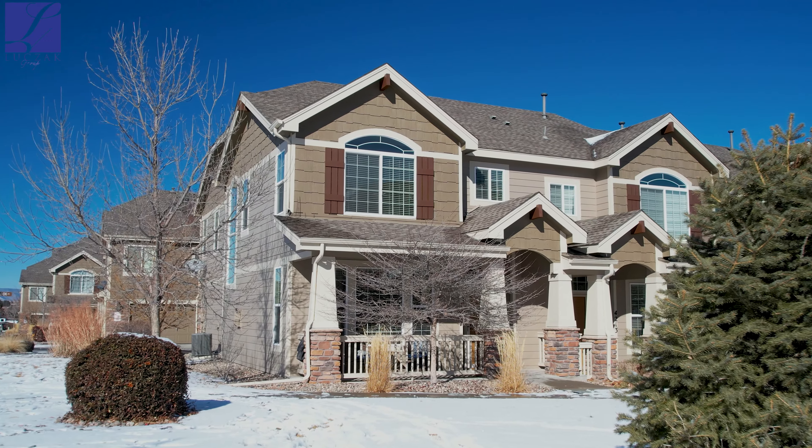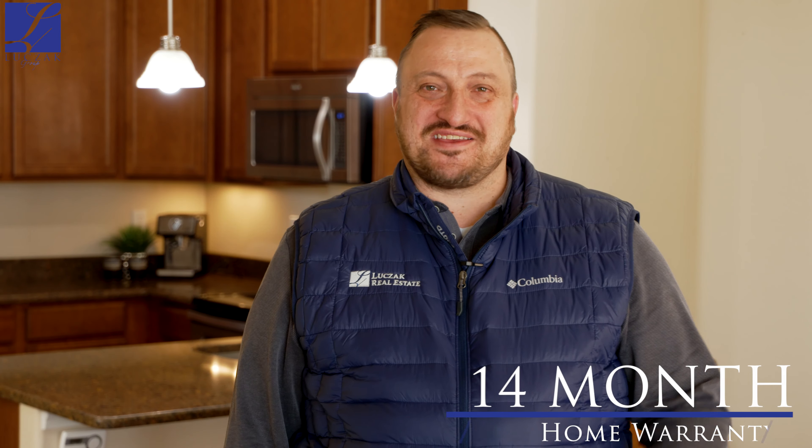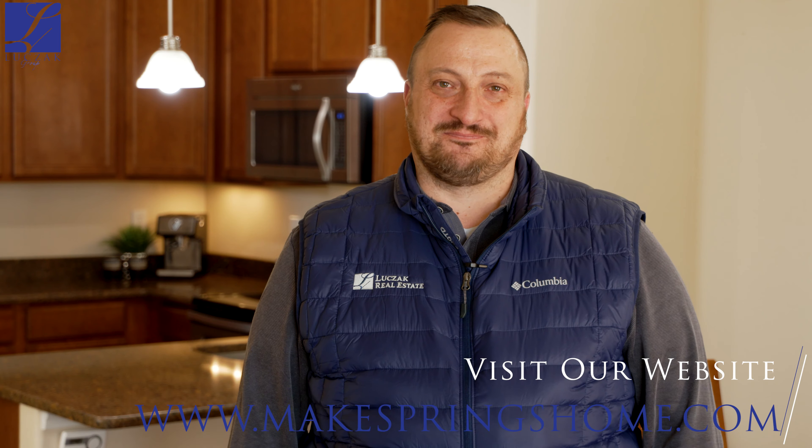Thank you again for letting me show you this gorgeous home. We are coming to market at $365,000. As with all of our homes, this property comes with a 14-month home warranty which is transferable to the buyer. If you have any questions or would like a private viewing of this home, please do not hesitate to reach out to me at 719-287-3190 or visit us at makespringshome.com. Thank you.